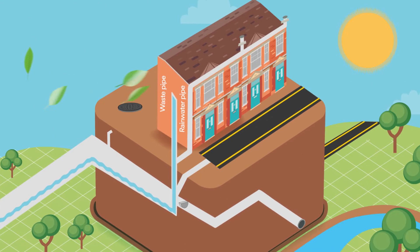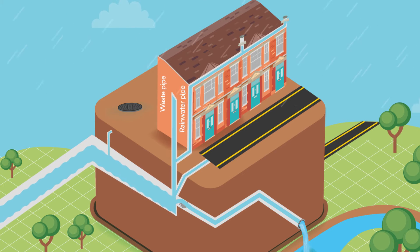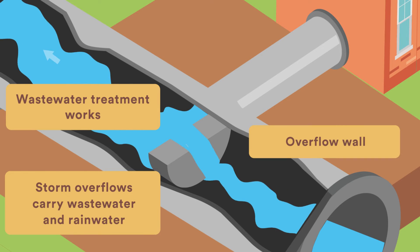During heavy or prolonged rainfall, the volume of water within the combined sewers can reach capacity and overwhelm the network. This is where storm overflows come in. Storm overflows are pressure relief valves that allow extremely diluted wastewater into rivers and the sea to protect our homes, businesses and streets from sewer flooding. All water companies are legally permitted to use storm overflows by the Environment Agency.